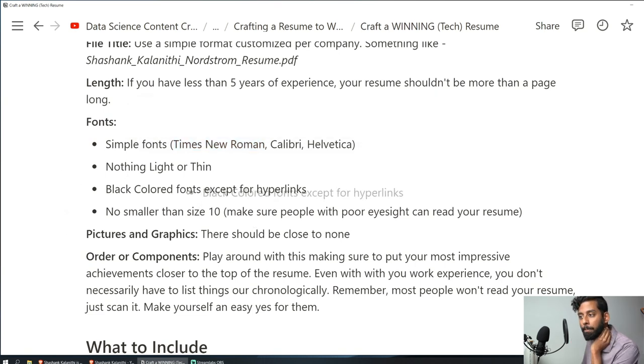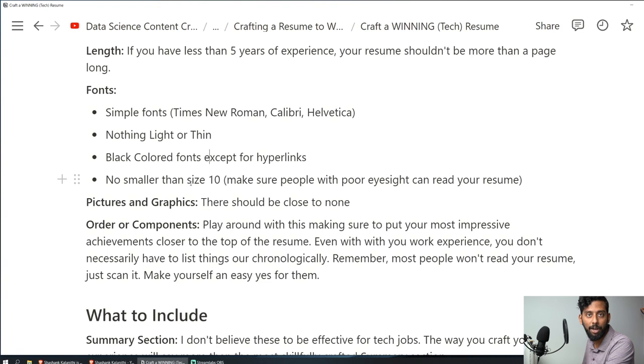Make sure everything is black — your fonts should all be black. Hyperlinks should be blue so people know to click them. No smaller font size than size 10. Make sure people with poor eyesight can read your resume, especially if a manager reviewing it is in their 50s and their eyesight is starting to deteriorate. Remember, this needs to be something someone can scan quickly and immediately identify that the candidate has everything needed.